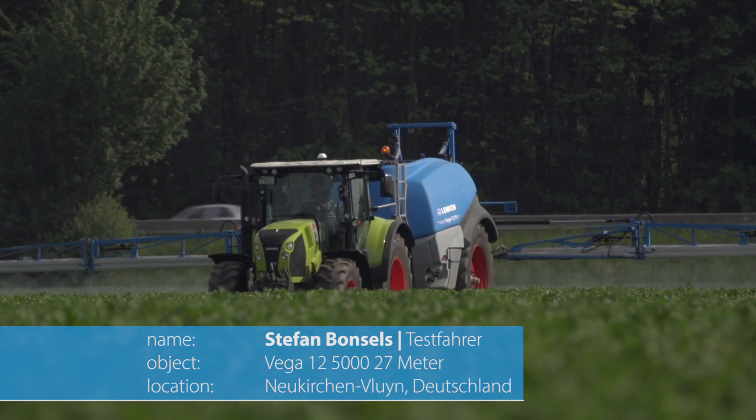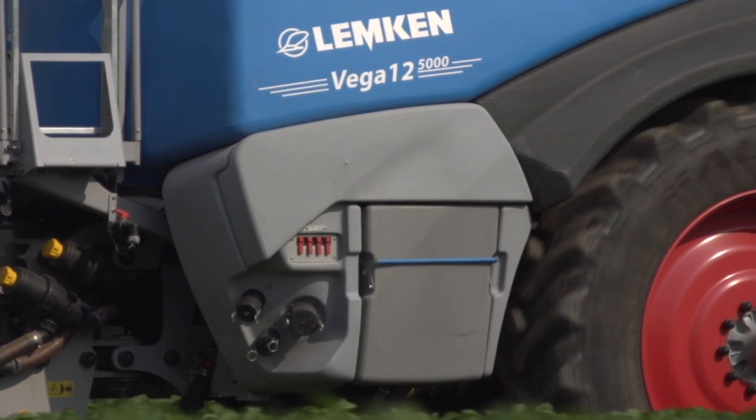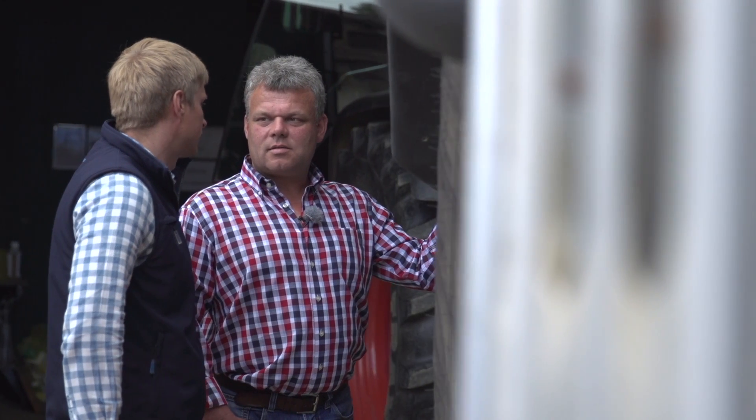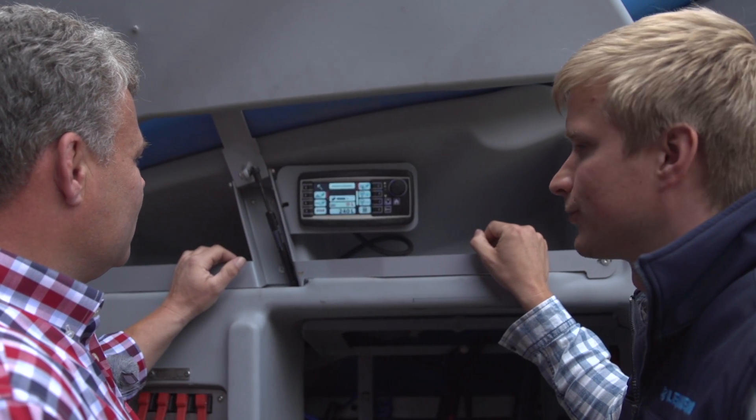Die Einspülschleuse ist von der Anordnung her toll gelöst — sie ist sehr versteckt im Tank, von außen kann man sie gar nicht erkennen. Aber da sind noch zwei Kleinigkeiten, die geändert werden müssen. Die Firma Lemken ist fest daran, das Problem zu lösen: Die Oberfläche der Einspülschleuse ist zu rau und muss geändert werden, und beim Einsaugen der Spritzbrühe entstehen zu viele Luftbläschen im Tank. Das Problem ist erkannt, und ich hoffe, dass das kurzfristig gelöst wird.